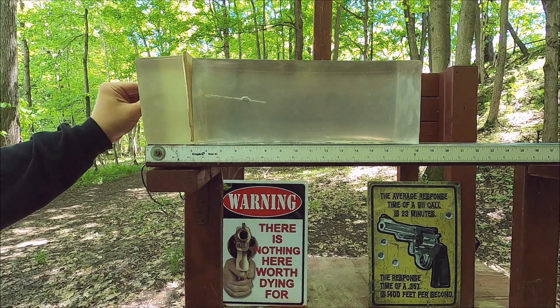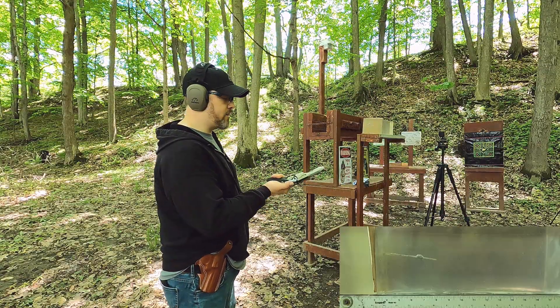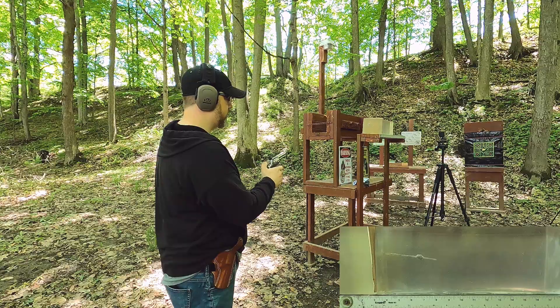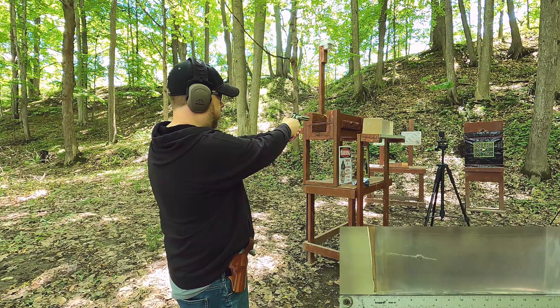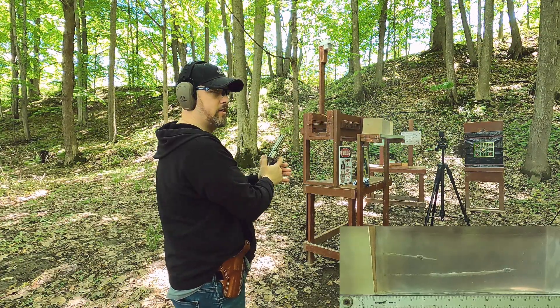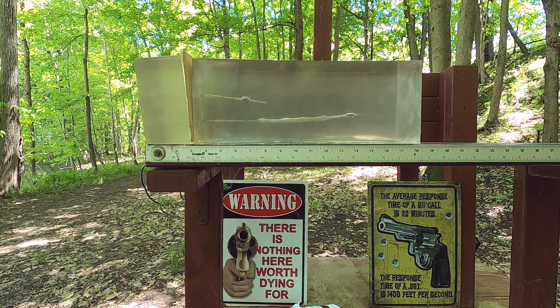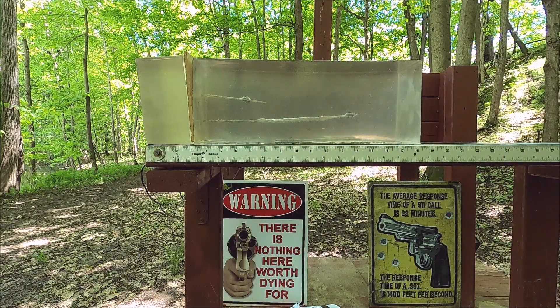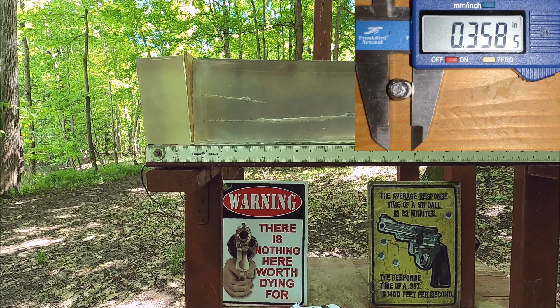It makes you wonder what this would do without the case. I'm going to run one right below that without the case — no denim or anything — just to see how it would perform without that barrier. Without that barrier, instead of seven-something inches, we're looking at 15 and a half inches, which you can definitely consider deadly. So there is a clear difference in outcome.